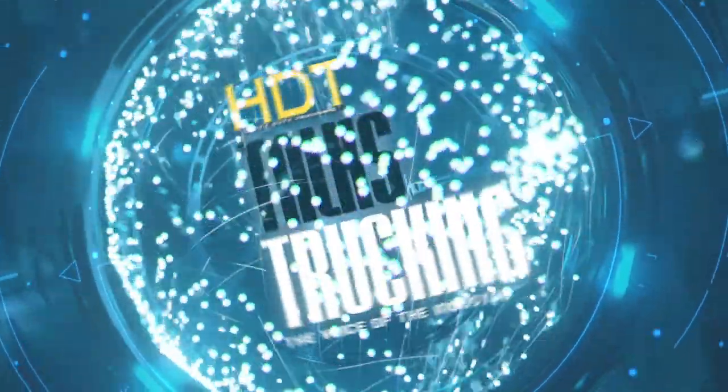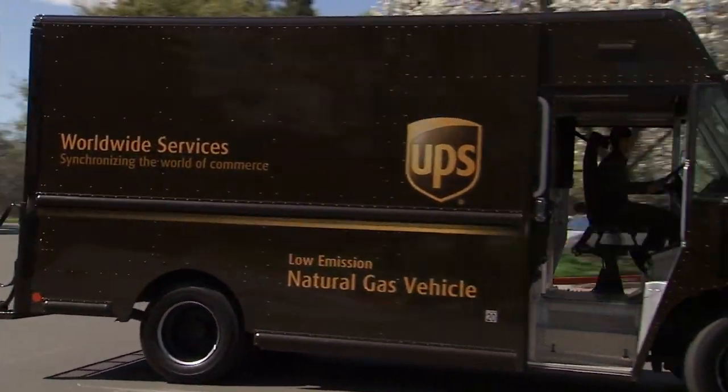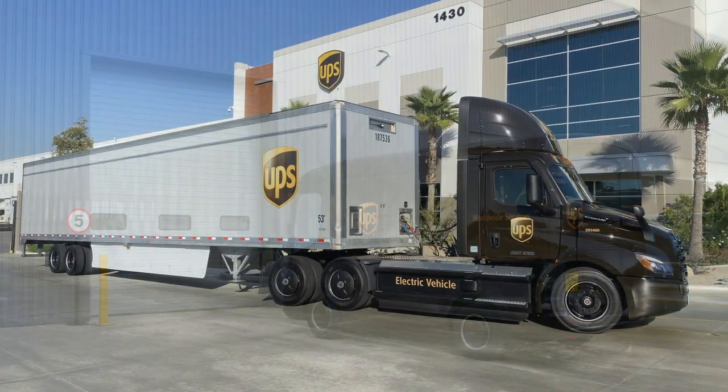Perhaps no company has evaluated and put into service as many alternative fuel and drivetrain vehicles as UPS. We'll learn about their newest truck in this episode of HTT Talks Trucking. UPS has invested more than a billion dollars over the past decade in alternative fuels and advanced technology vehicles. I'm HTT Editor-in-Chief Deborah Lockridge, and with me today is Anthony Marshall, Vice President of Maintenance and Engineering for the transportation fleet.